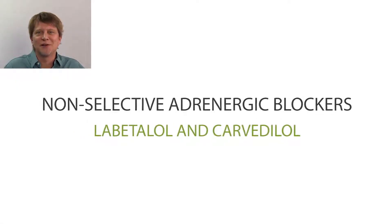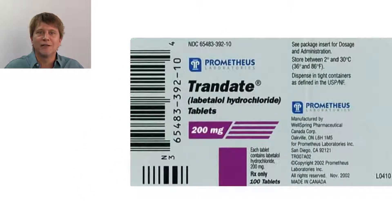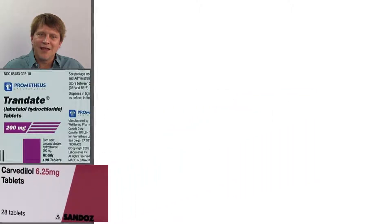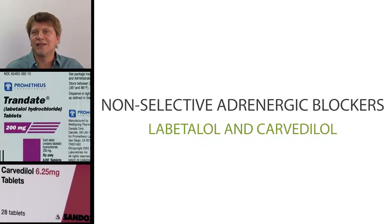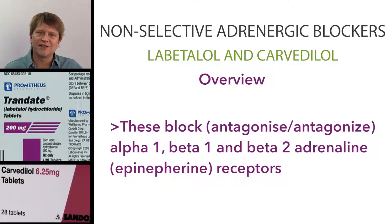Hello, and thanks for joining me as we talk about the non-selective adrenergic blocking agents. Labetalol and Carvedilol are the non-selective adrenergic blocking agents. What do we mean by non-selective? We mean that it blocks the adrenaline receptors in a non-selective way — so we don't just block the alpha-1, beta-1, or beta-2 receptors individually; we block all of those receptors. These are essentially beta-blockers, but they have some alpha-blocking properties.